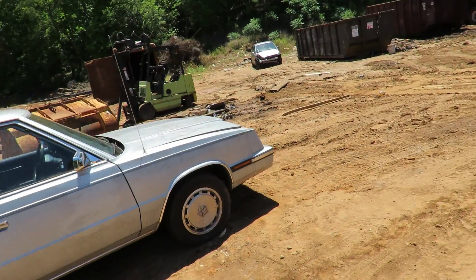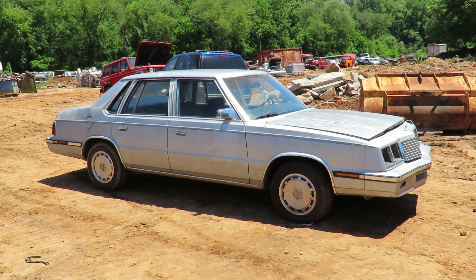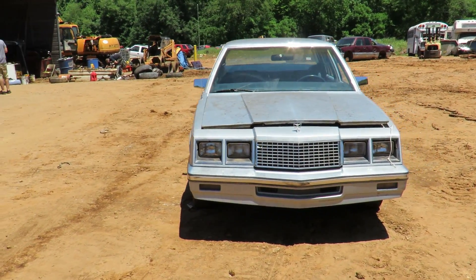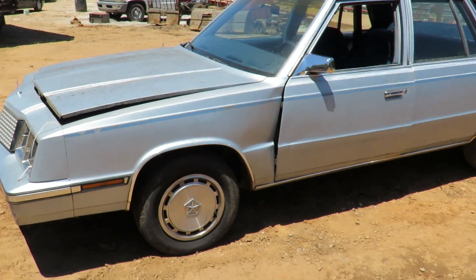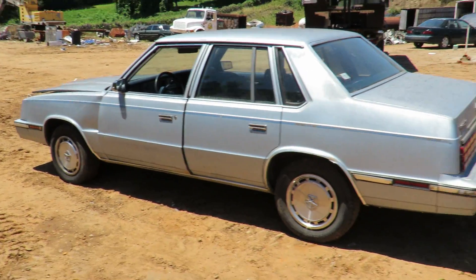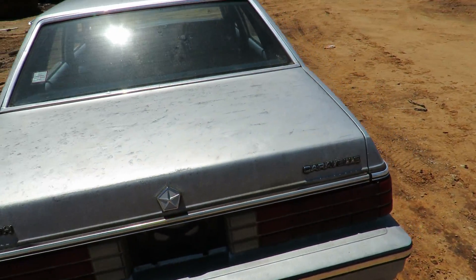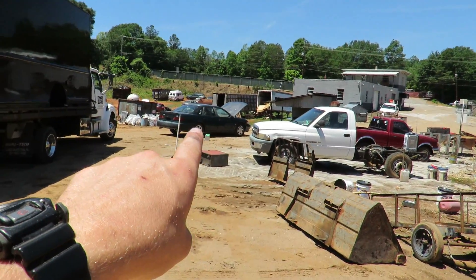What do you think, guys? It was 400 bucks — could not let a K car get scrapped. Look at that, that's a car only a grandmother could love, or Tim. The hood closes all the way, I just don't have it closed all the way, but that fender is bent a little bit. It's a 1985 Plymouth Caravelle, a new addition to the fleet of 80s econoboxes we're slowly collecting. 400 bucks — put a fuel pump in it. Someone come through on the Taurus and we'll catch you in the next one.